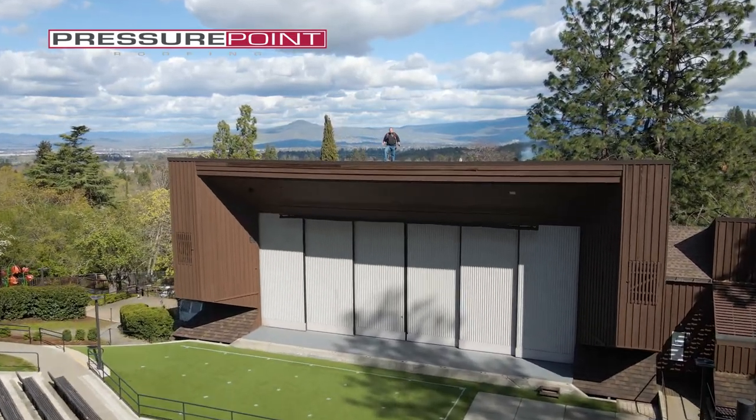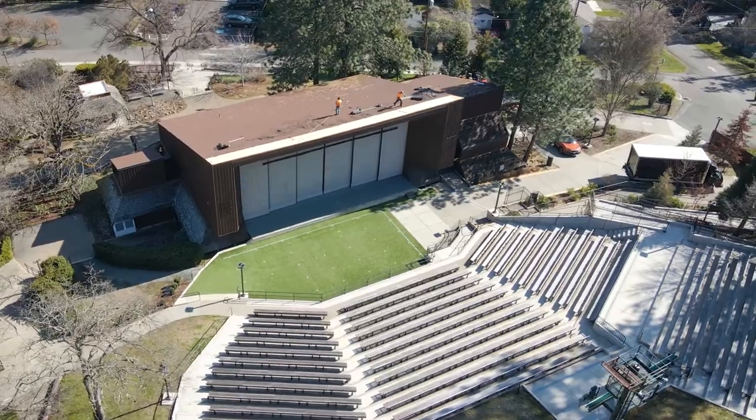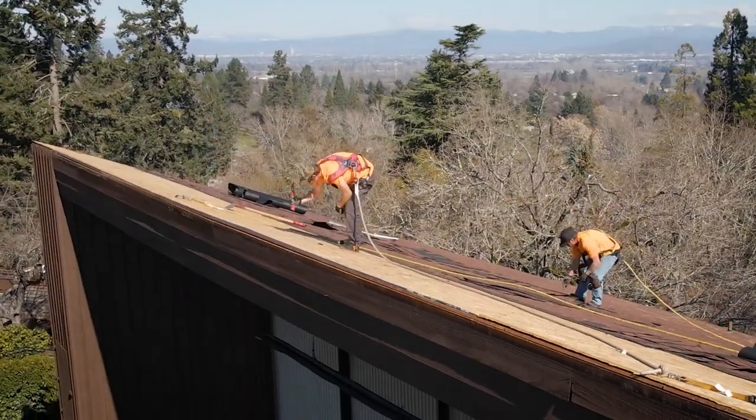Hi, I'm Matt Stone with an encore performance up on the roof at the world-famous BRIT Pavilion. When the BRIT organization needed to re-roof the structure over the theater, they commissioned Pressure Point Roofing to handle the project.